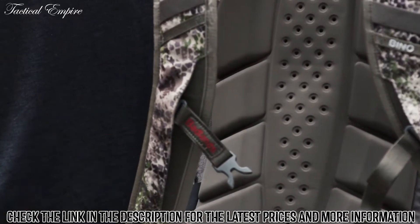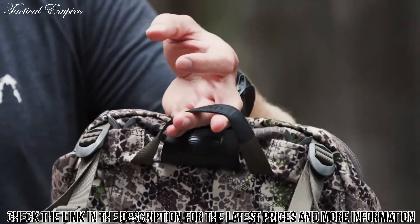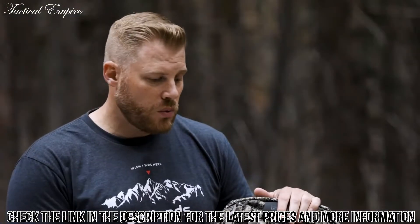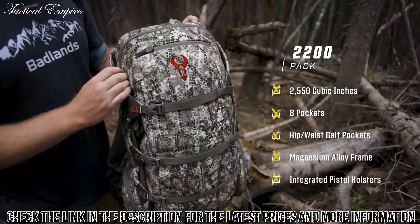Both on the back and the waist belt, you'll also see the load lifter straps, which are included with all packs meant for carrying large amounts of weight. They lift the weight up off your shoulders, down through the frame, and onto your hips where it should be. The 2200 pack has evolved into a bigger size — it's actually closer to 3,000 cubic inches today.